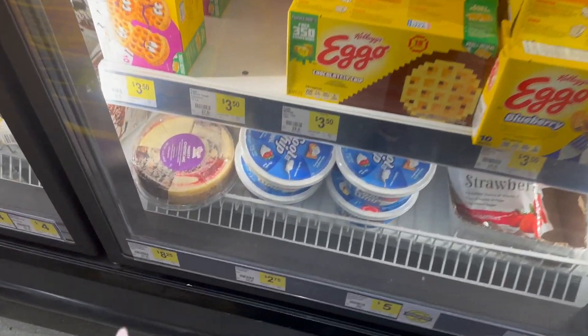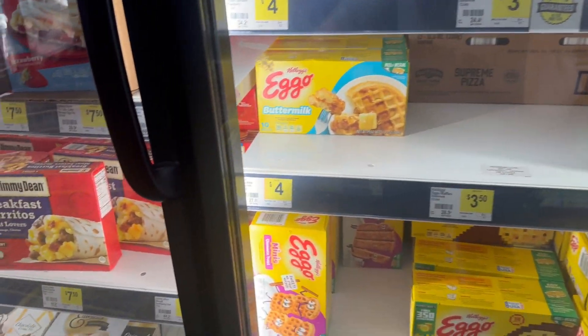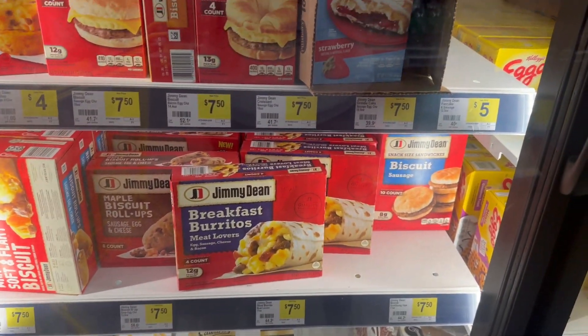Oh, that looks good — a variety of different cheesecakes! And then look at these — some breakfast burritos. Yum!